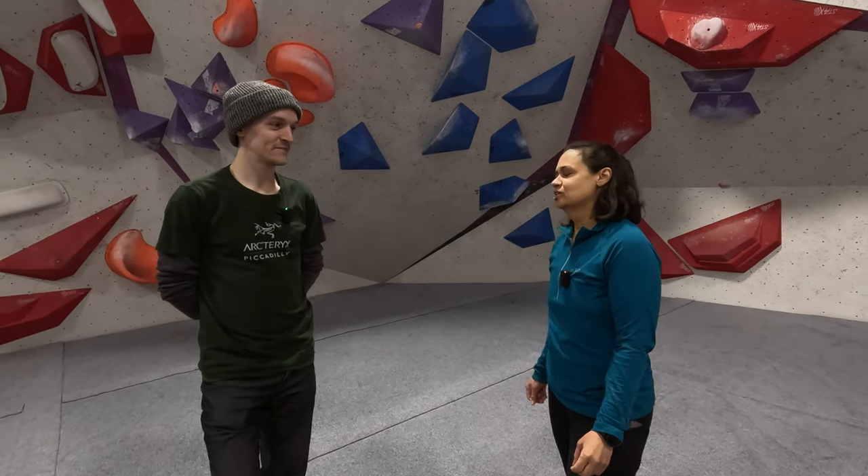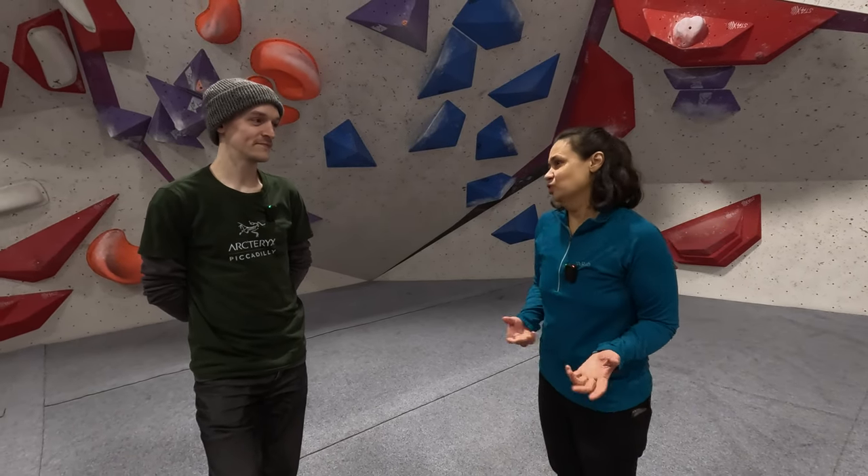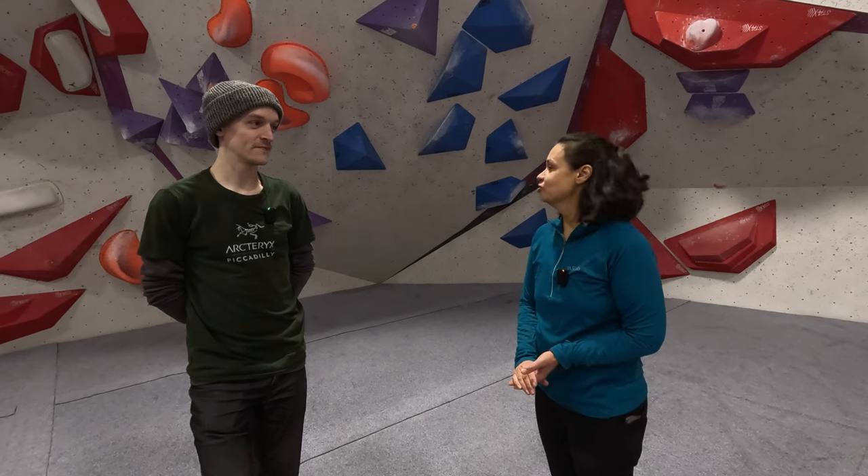Welcome back Chris. Thanks very much. You mentioned in the last video that you set one of the climbs. That's right, yeah. That's something I find fascinating, and I was wondering if today maybe you could show me through some of the climbs that you've set and possibly we can get some insight into what goes through a setter's mind.